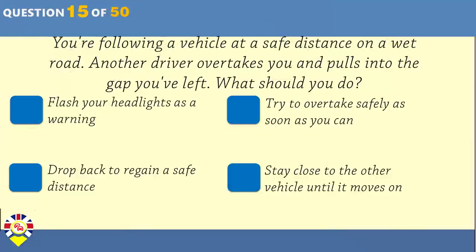Before starting a journey, it's wise to plan your route. How can you do this? Look at a map. Contact your local garage. Look in your vehicle handbook. Check your vehicle registration document.